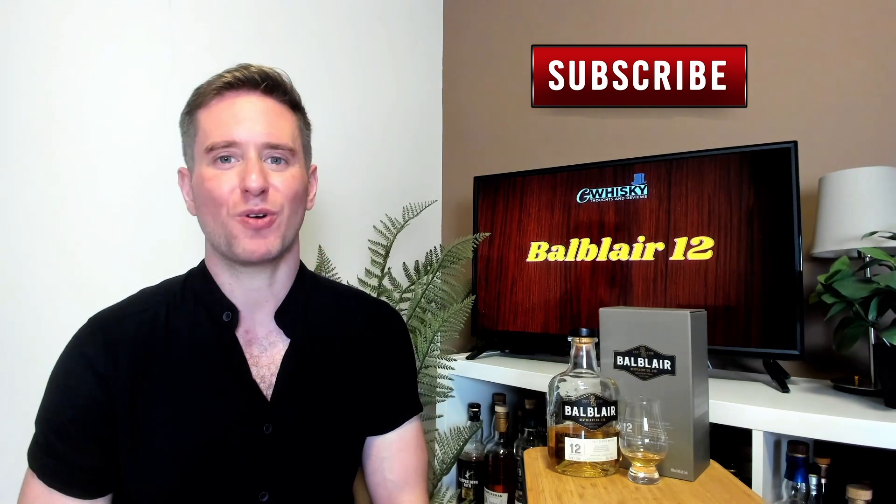Hey guys, welcome to Jeep Whiskey. I'm Jeff. This is the channel where I offer my thoughts and opinions on a specific whiskey. And if you stick around at the end, I'll be giving it a score as well. If that sounds interesting, hit subscribe down below. And with that out of the way, let's jump into our review.